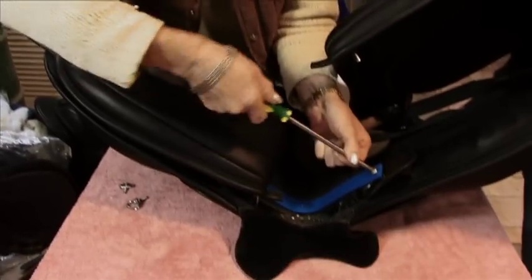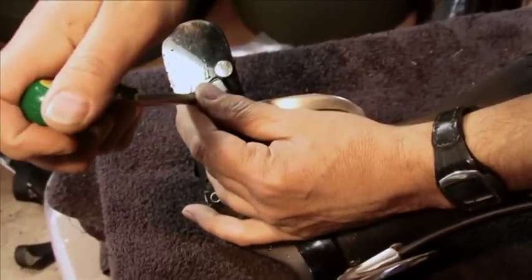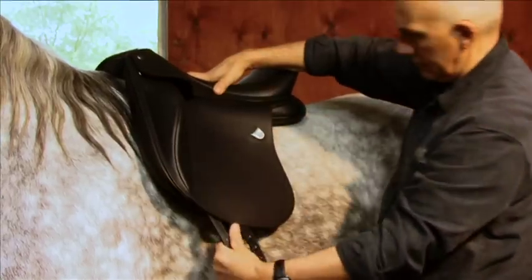Some saddles feature a gullet plate system that can be adjusted by the rider themselves. With saddles featuring these systems, the saddle fitter can make the adjustments on the spot at the time of the fitting. It's great to see modern saddles embracing the need for adjustment in the tree to fit your horse for optimum performance throughout its career.